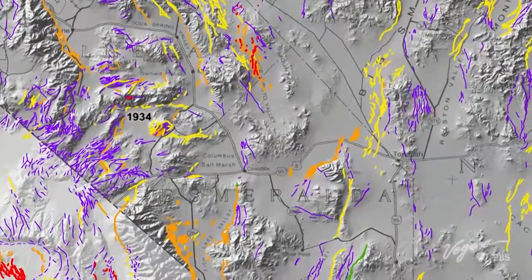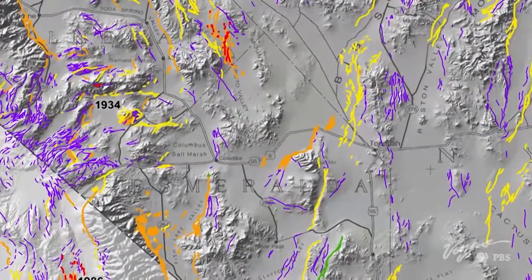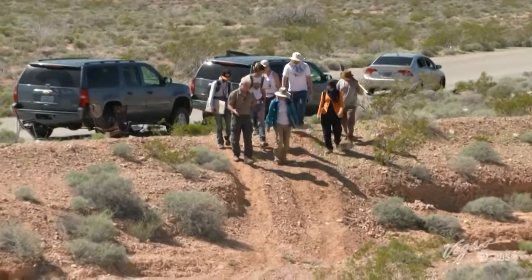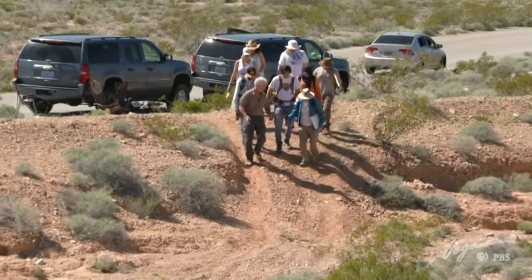Nevada has thousands of quaternary faults, which are faults that may cause earthquakes. So here's my question for you: how do you know that what we're looking at is an active fault?